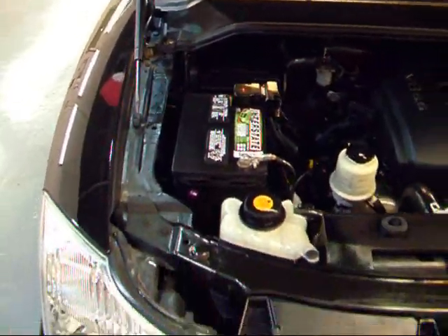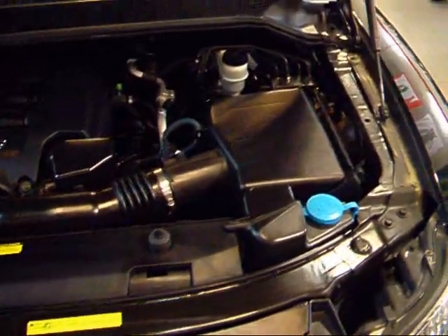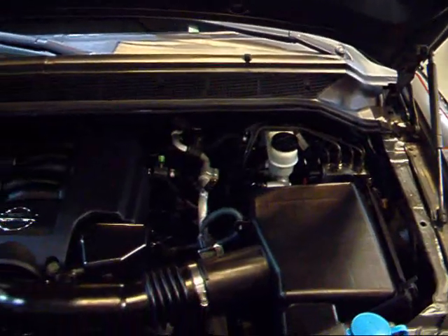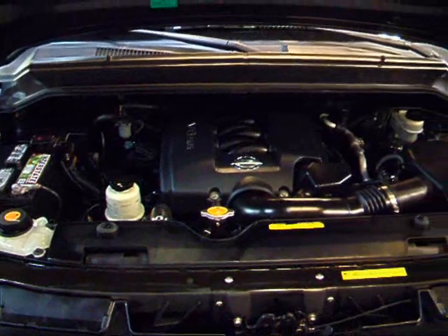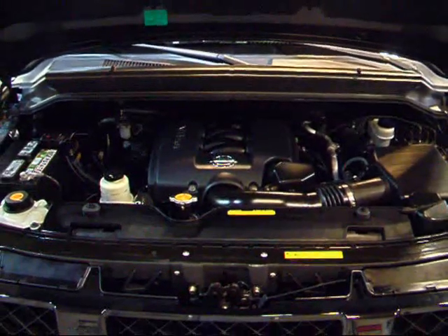Under the hood of the Armada you've got a 5.6 liter V8 engine. That puts out 305 horsepower and gives you 385 pound-feet of torque. It's a very torquey engine with excellent throttle response. It's got a 6,500 pound tow capacity. Runs very smooth and very powerful.